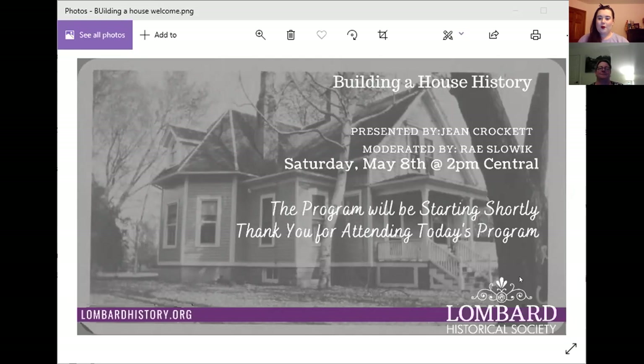My name is Ray Slowick and I'm the Education Coordinator for the Lombard Historical Society. I'm so grateful that everyone could join us this evening for our building and house history presentation with LHS Archivist Jean Crockett. Jean has been working for the Historical Society for about 10 years and she is an incredible wealth of knowledge about Lombard history and an excellent researcher. If you have any questions, please put those in the chat and we'll take questions at predetermined points.